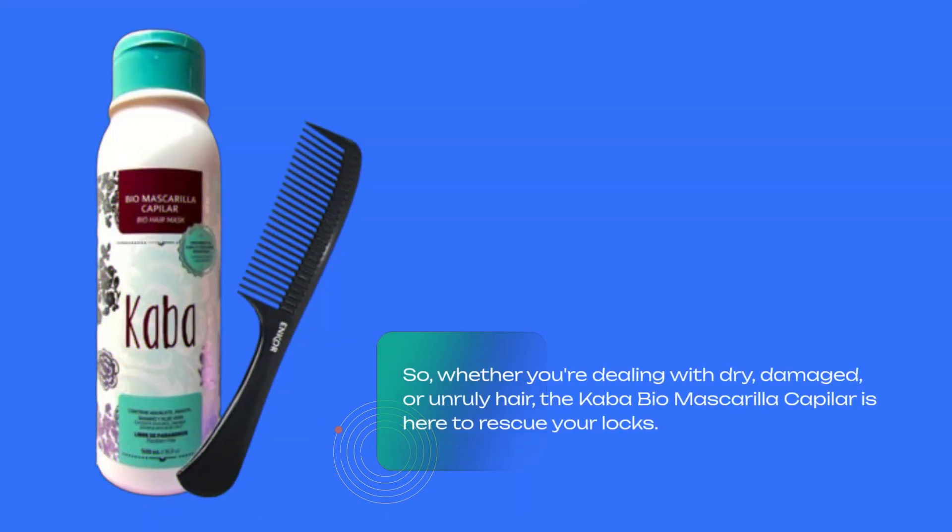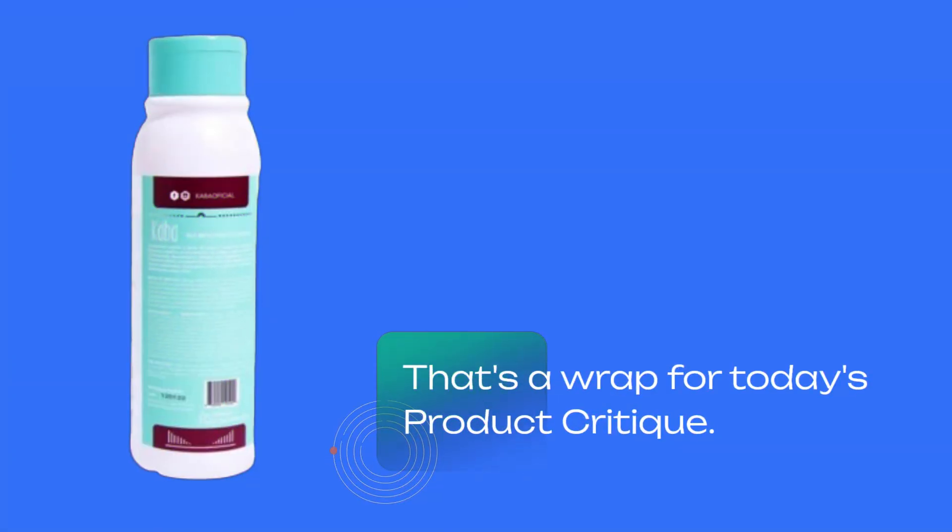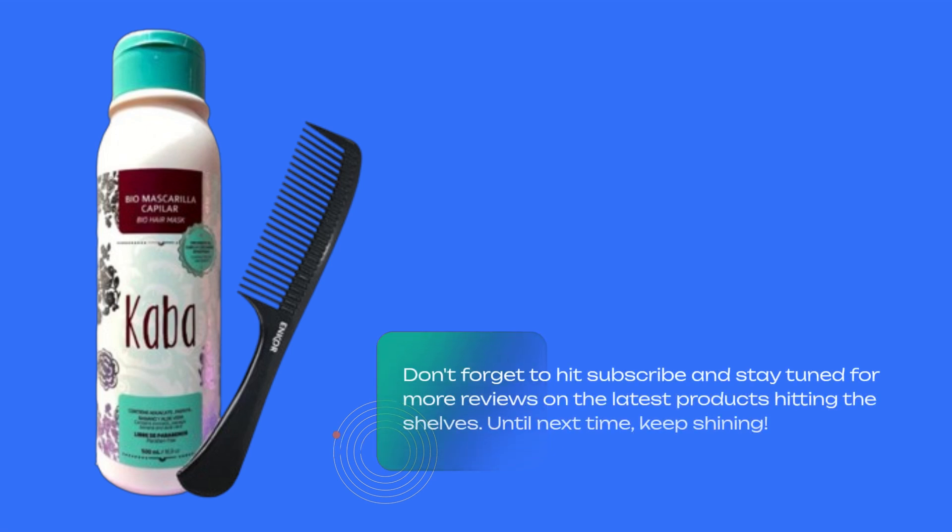So, whether you're dealing with dry, damaged, or unruly hair, the Cava Bio Masqueria Capillar is here to rescue your locks. That's a wrap for today's product critique. Don't forget to hit subscribe and stay tuned for more reviews on the latest products hitting the shelves. Until next time, keep shining!